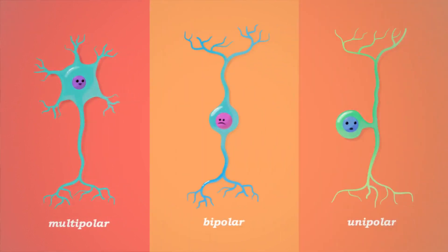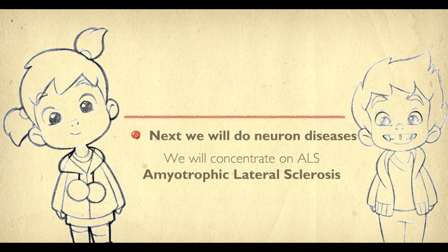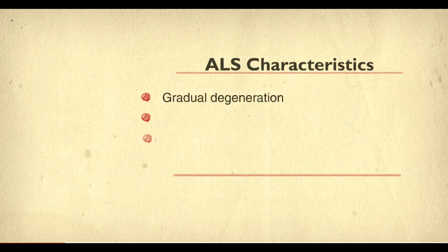Unipolar neurons only have a single extension or process coming from their body. They are mostly found in the spinal cord. Next we are going to talk about a neuron disease called amyotrophic lateral sclerosis. ALS occurs when motor neurons degrade and die, and victims are unable to use their muscles.